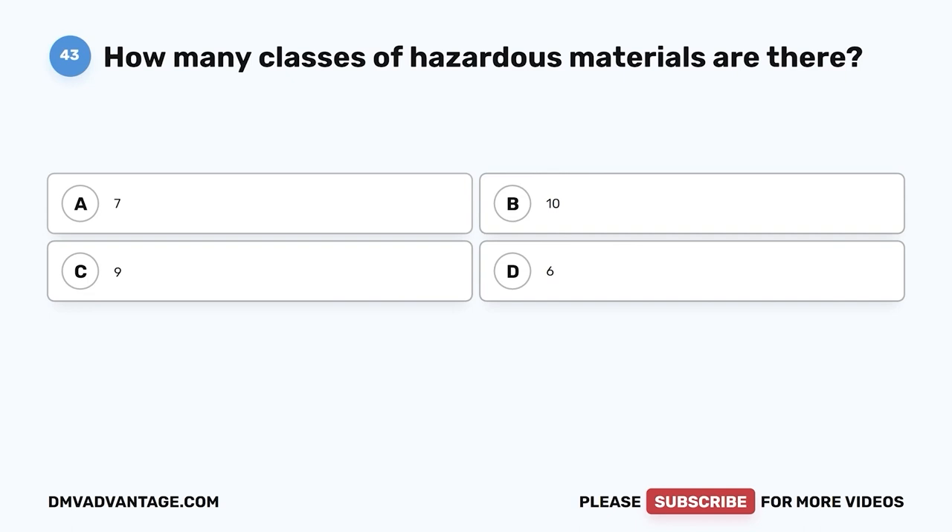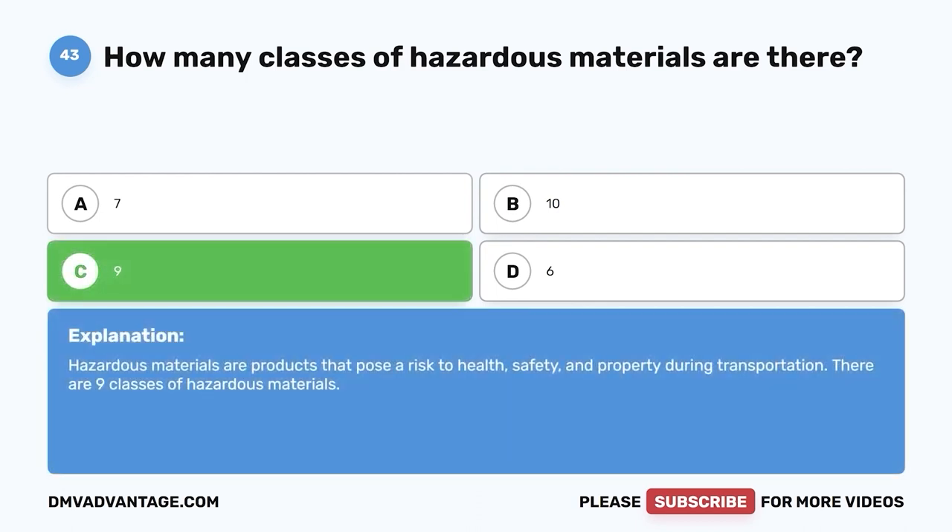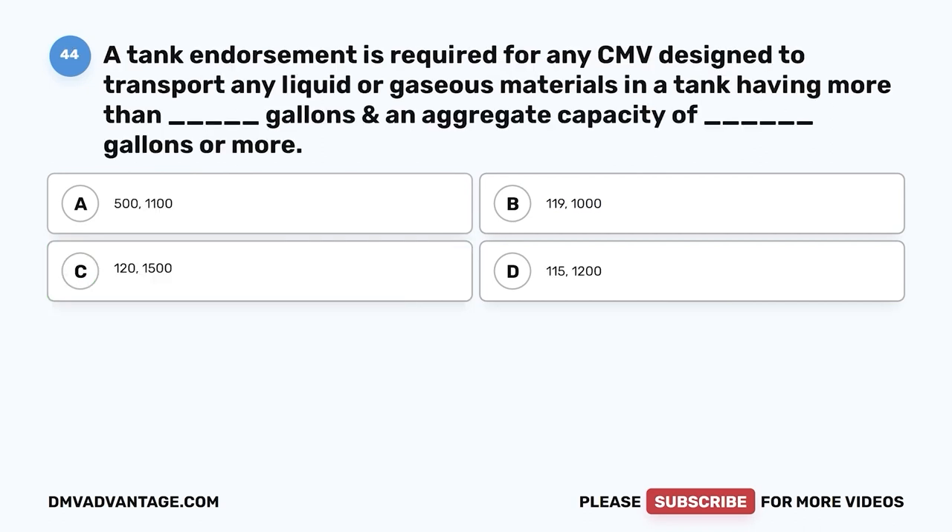Question forty-three: How many classes of hazardous materials are there? A, 7; B, 10; C, 9; D, 6. The correct answer is C, 9. Hazardous materials are products that pose a risk to health, safety, and property during transportation. There are 9 classes of hazardous materials.